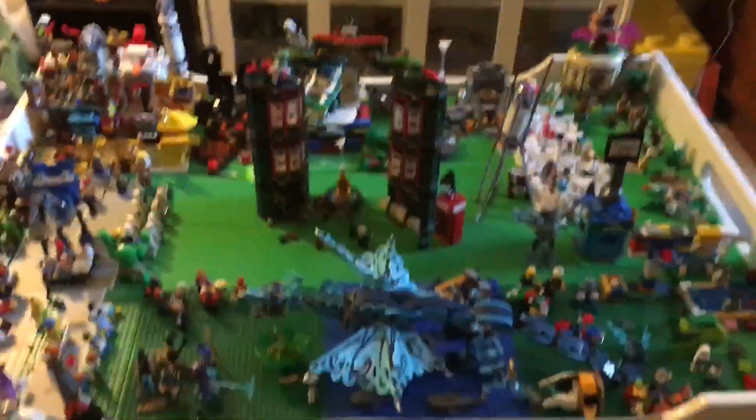Welcome to my LEGO city Skaterville! Since we hit a hundred subscribers and it's my anniversary on YouTube, I'm giving you guys a full tour.